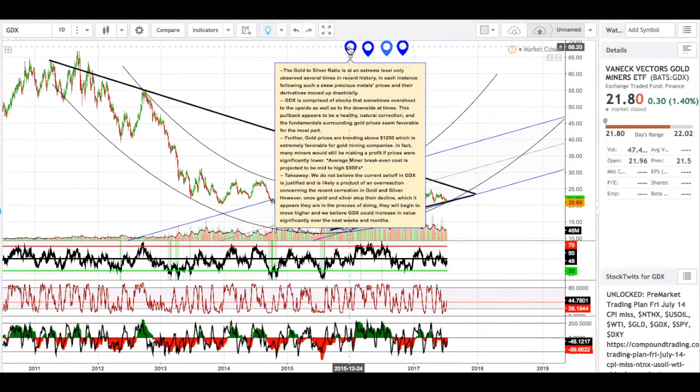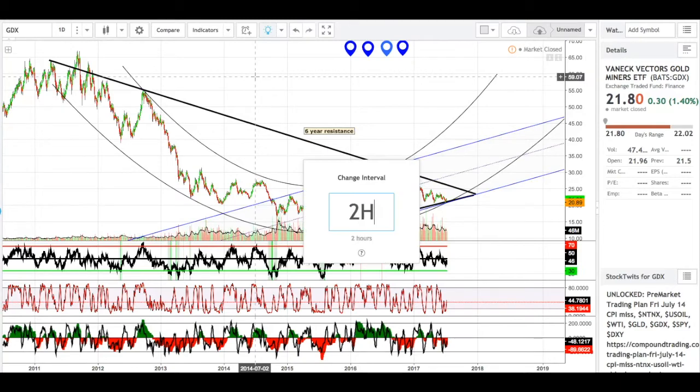If you want to look at my gold video analysis and recognize that bottoming pattern that I just stated there, I would encourage you to take a look at my gold video. So that's it for the daily — let's go to the two-hour chart.